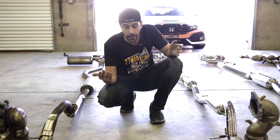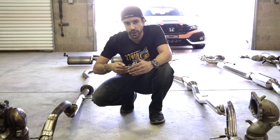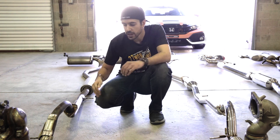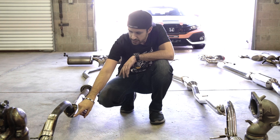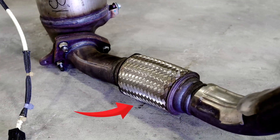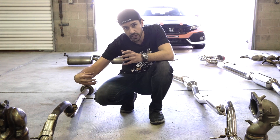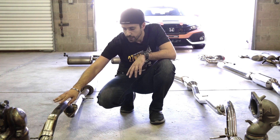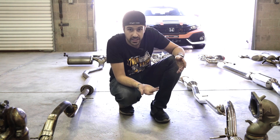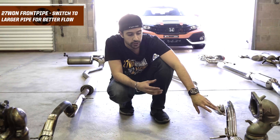Once we finish the downpipe, we look at the front pipe. The front pipe is the section attached to the rear of the downpipe, going under the oil pan, over the subframe, and attaching to the rest of the exhaust system. It's a short section of pipe that makes a little S-shape. It has a flex joint which allows for engine movement during shifting and acceleration. Our aftermarket front pipe retains the flex joint and OEM-like fitment, with the biggest gain being larger diameter piping.